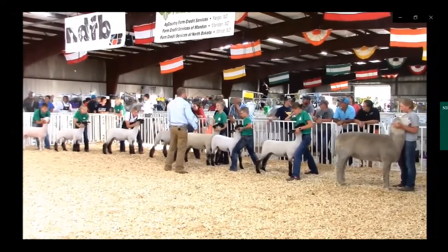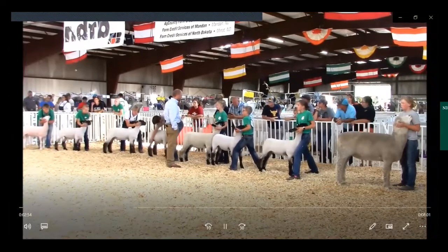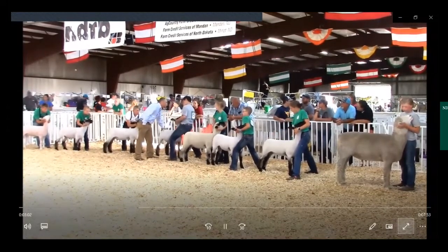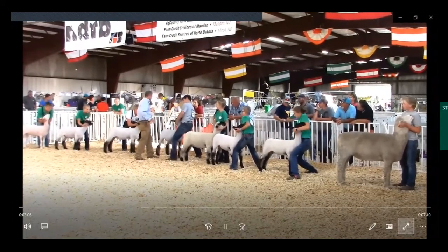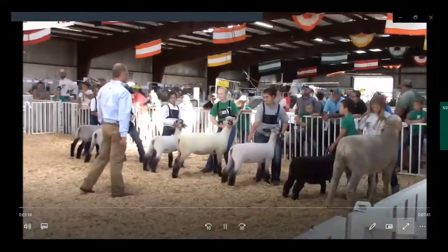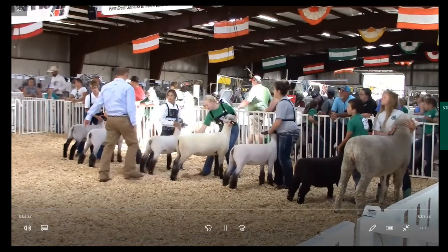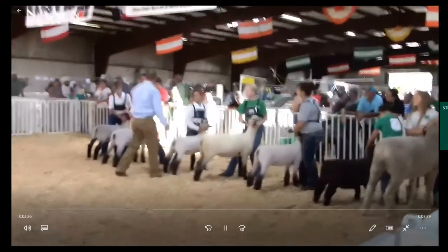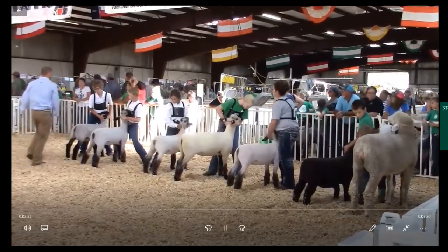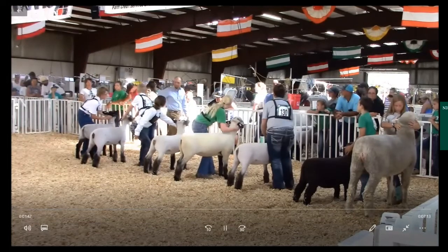Judges traditionally arrange animals to give spectators the best view. If lined up head to tail, place the line away from spectators to avoid obstructions. When lined up side by side, give spectators the rear view of the animals. For breeding sheep, keep the nose up — the nose and face should be flat. Always assure feet are set squarely and wide enough underneath both ends of the animal.